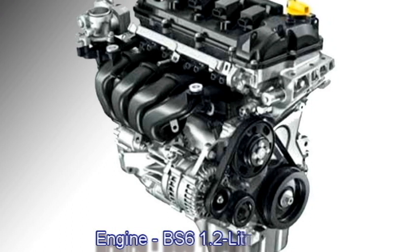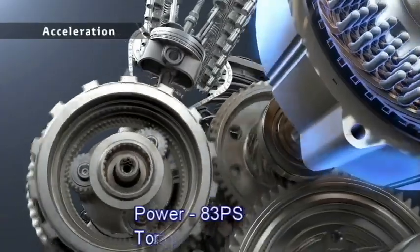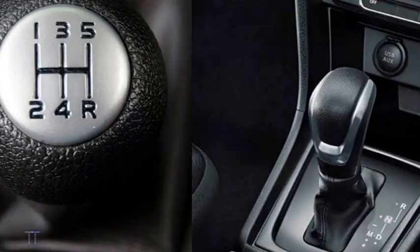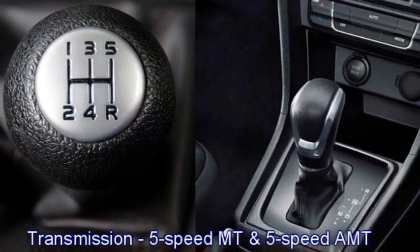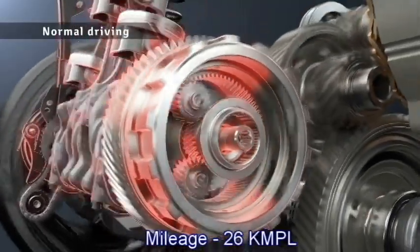Suzuki will also offer a 1.2-litre petrol engine that can produce 83 bhp of power and 113 Nm of peak torque. The engines will be mated to an optional 5-speed manual or 5-speed automatic transmission. The car can deliver a mileage of 26 kmpl.